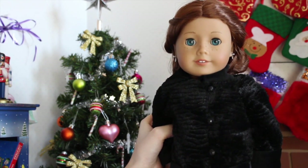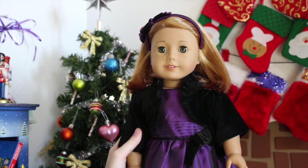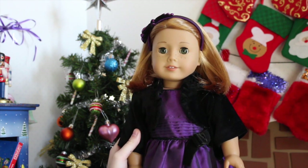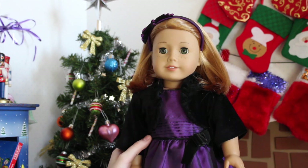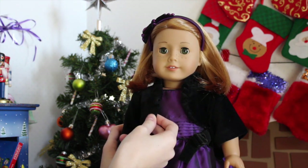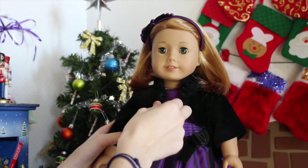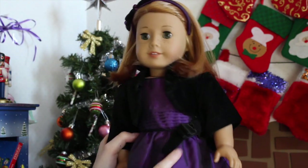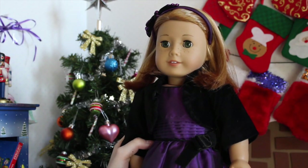Next, we have Abigail, who is Truly Me number 37, and she is wearing the purple party dress from 2012 — that's the annual holiday dress. This one is special: Abigail wears it every year, because when I went to pick up Abigail at the American Girl store in Los Angeles, the only other thing I got with her was this dress. I actually got the accessories a year or two afterwards when my mom got them from a sale, so that's why she has the jacket, headband, black tights, and shoes. Her hair is just down and pushed back with the headband.